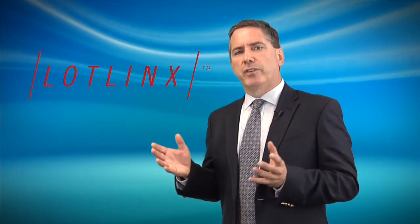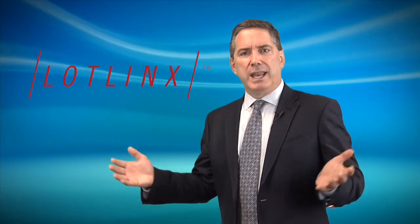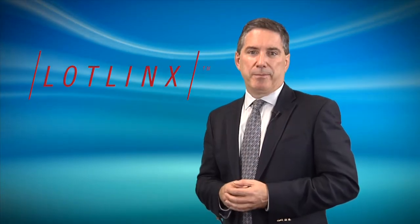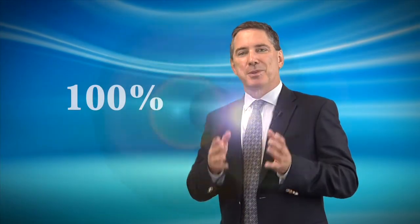But wouldn't it be great for you, as the dealer, to create a wide net for consumers to find your cars, and then let LotLynx deliver them right to your website? And that's the beauty of the LotLynx model. There are many things in your budget that are not driving in-market shoppers to your website. LotLynx is 100% deep linking to your inventory, bringing shoppers from the internet directly to your doorstep.